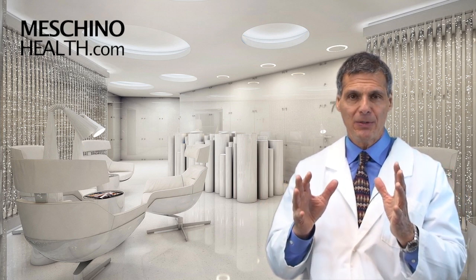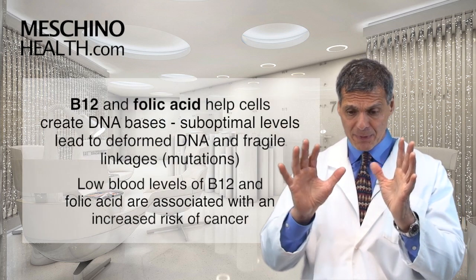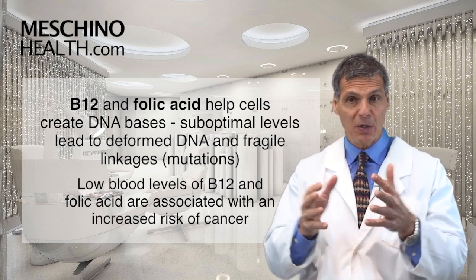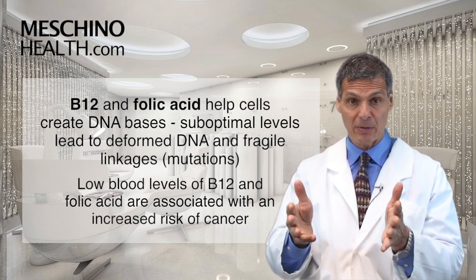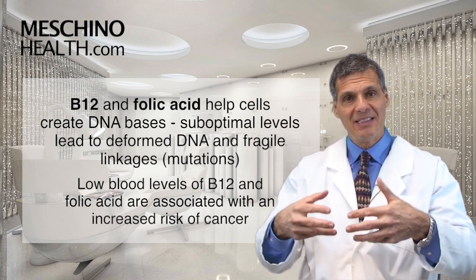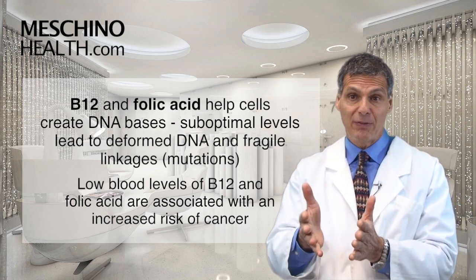So as part of that complex, how do vitamin B12 and folic acid help to reduce cancer risk? B12 and folic acid work together, and one of the things they do is help cells make DNA bases. When cells want to divide — and billions of cells are replacing themselves every day in your body — they have to replicate their DNA template, and to make those DNA bases you need B12 and folic acid.